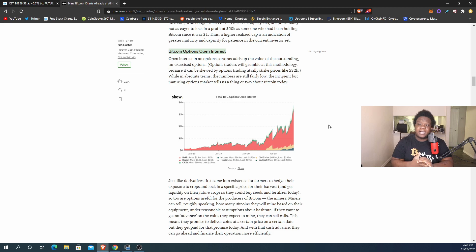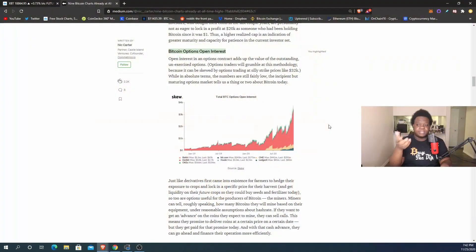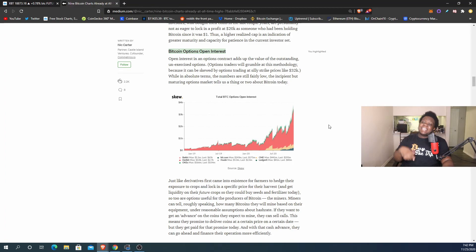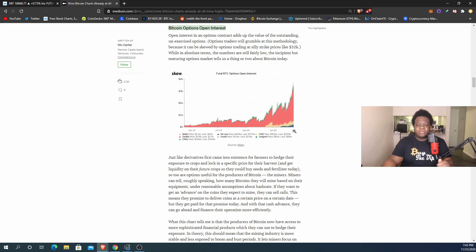This next chart is Bitcoin options open interest. Just like the CME futures, Bitcoin options is another financial product for a different type of trader — a more institutional, more regulated version. This wasn't around in 2017 either, so it's another financial instrument within Bitcoin that's also helping the price go up. People are betting that the price will go up using these kinds of financial instruments.